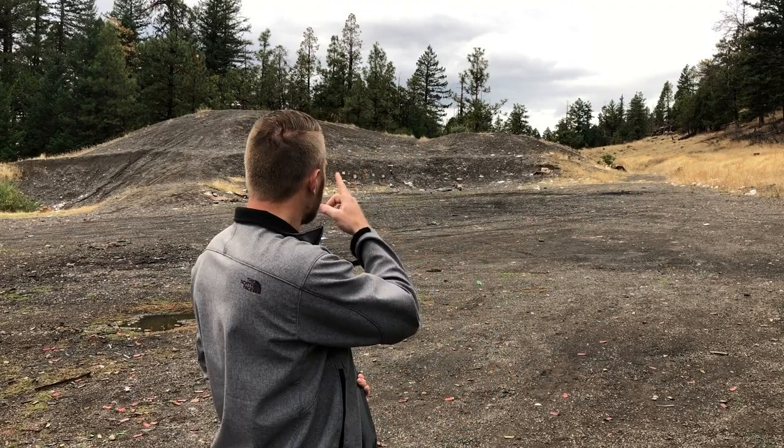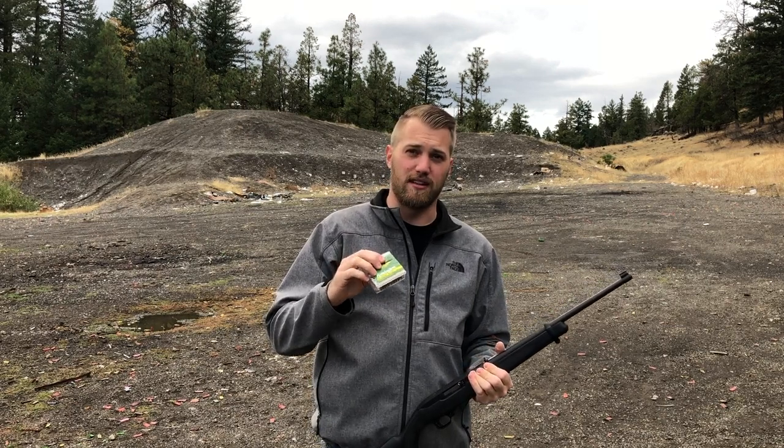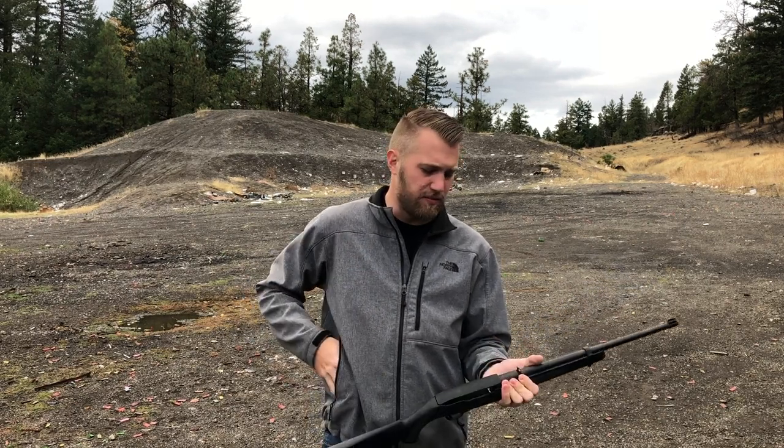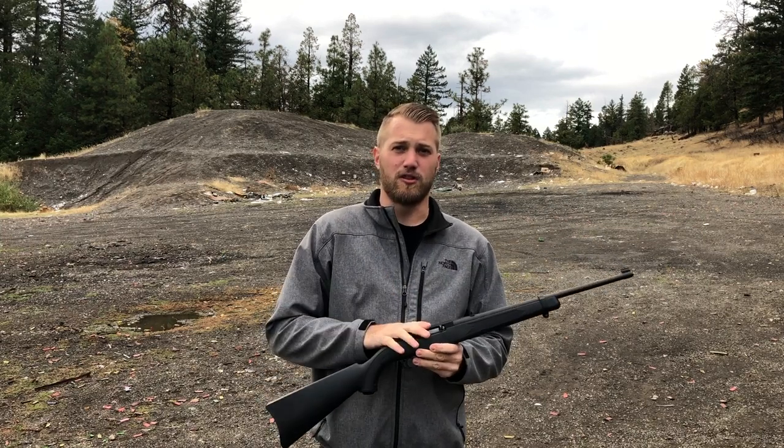I've got a few targets down range — 50 yards — and we're going to be shooting the Remington .22 golden bullets out of this today. I brought 100 rounds with me. I only have one mag, which is a little 10-round magazine, and it is of course semi-automatic, so I plan on doing a lot of reloading.